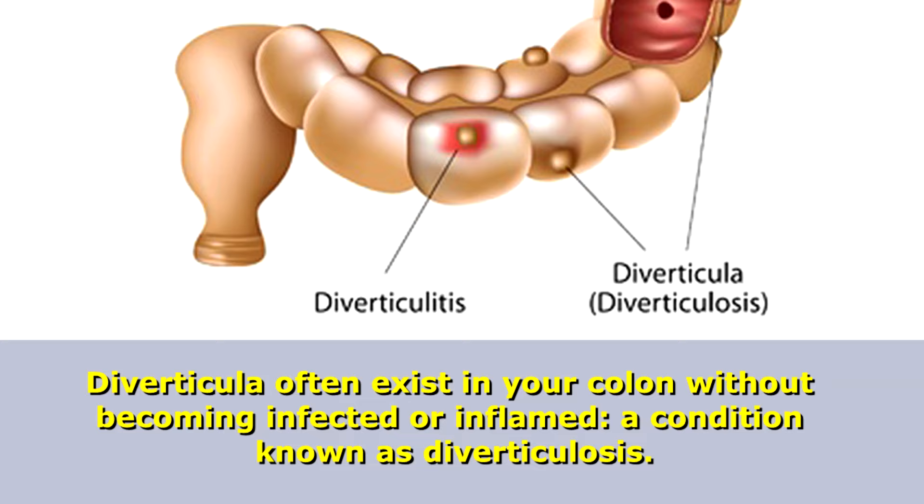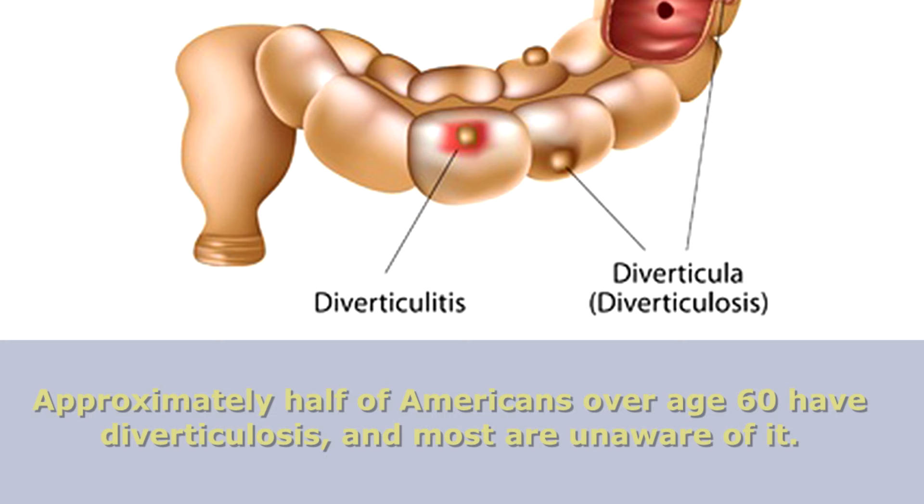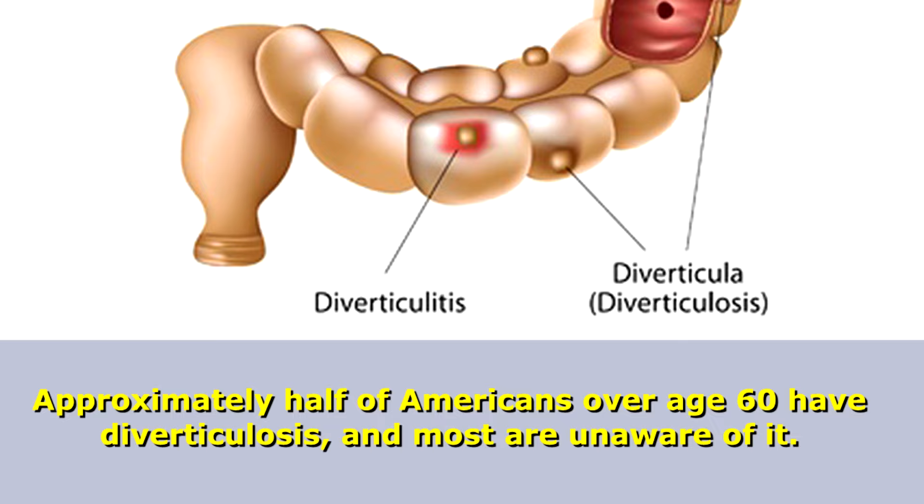Diverticula often exist in your colon without becoming infected or inflamed, a condition known as diverticulosis. It's less serious than diverticulitis and it becomes more common as you get older. Approximately half of Americans over age 60 have diverticulosis, and most are unaware of it.